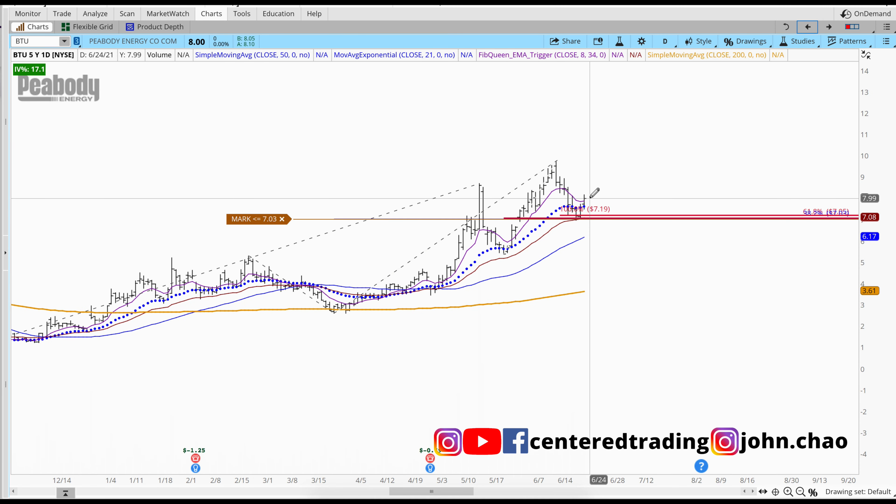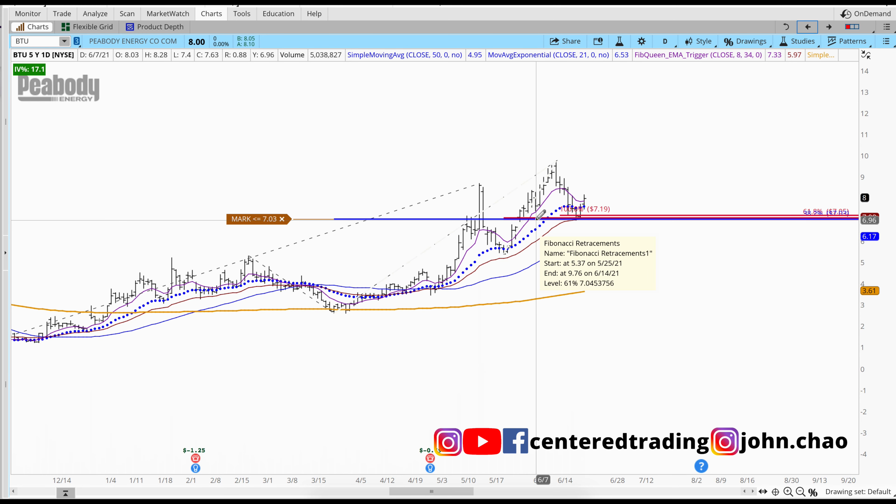What you can do here — not financial advice — you can buy some Peabody here and set your stop below that pivot low with the correct position sizing.